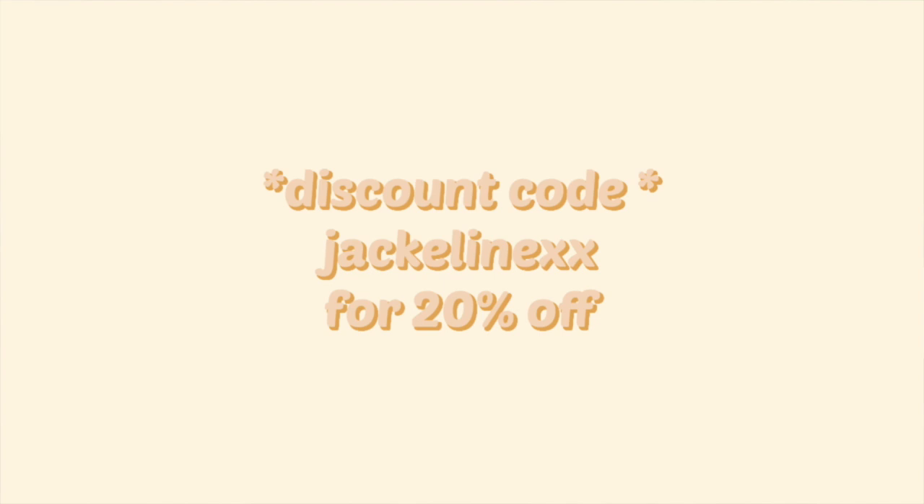Before we get started, I do want to mention a few things. First, I have a discount code for you guys: JacquelineXX to receive 20% off your entire purchase. Princess Polly also offers free express shipping on orders over $50, and they also have Afterpay. But with all that said, let's get started!